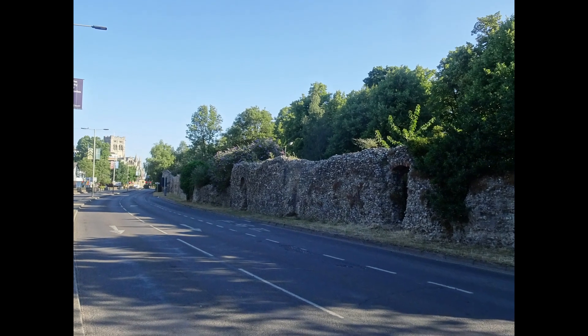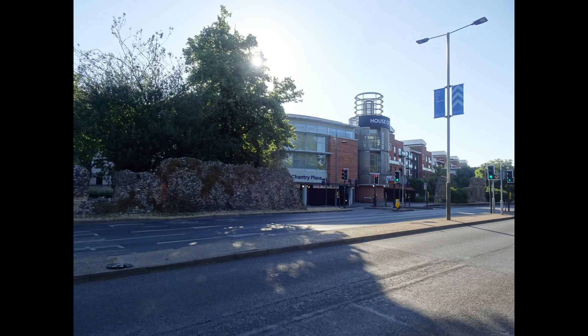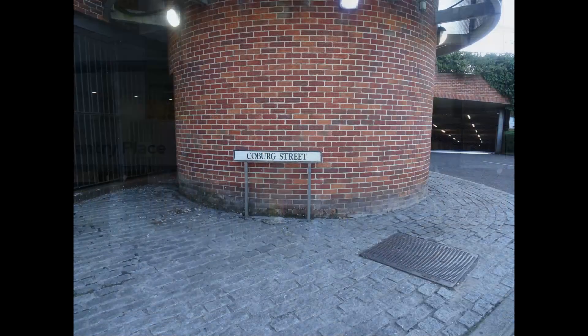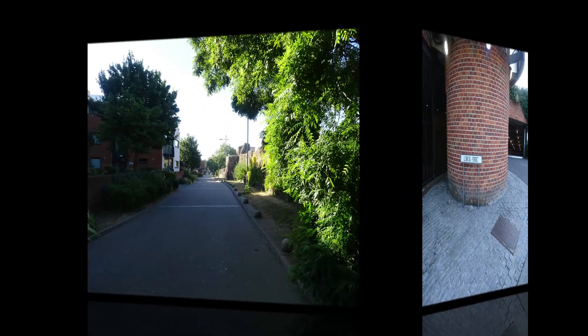Let's retrace our steps a bit and look behind the wall at Coburg Street. This is the former Cayley's Chocolate Factory in 2003, followed by the present day view. A closer view of what is now the car park to Chantry Place reveals the name Coburg Street remains as part of the new development.